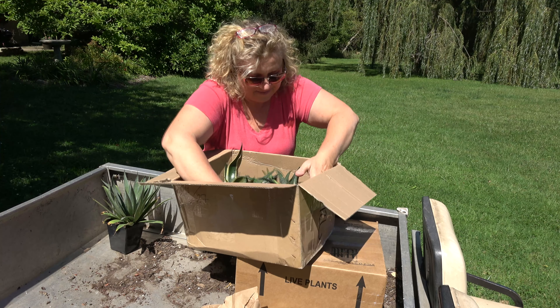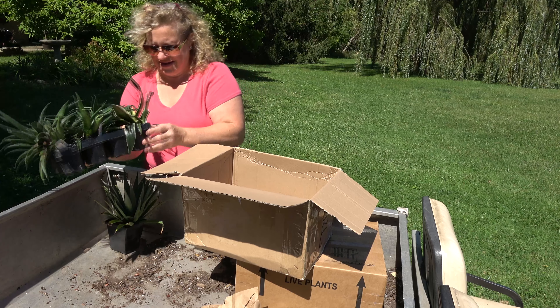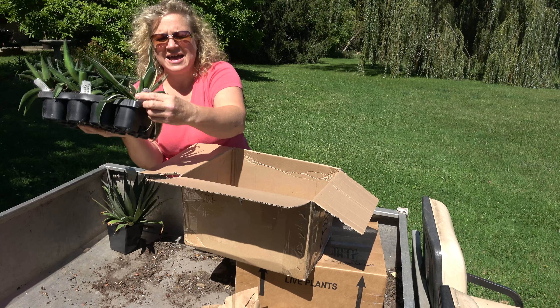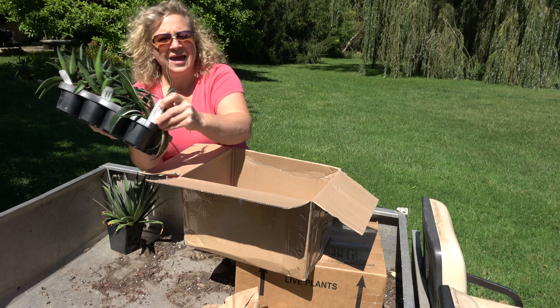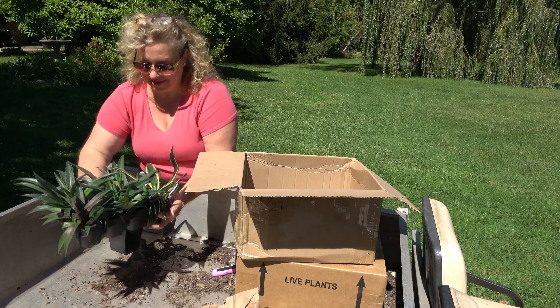These are kind of neat — they came in like a little six-pack. And yay, they have tags, so I'll take a photo because, you know me, I always forget the names of the plants.